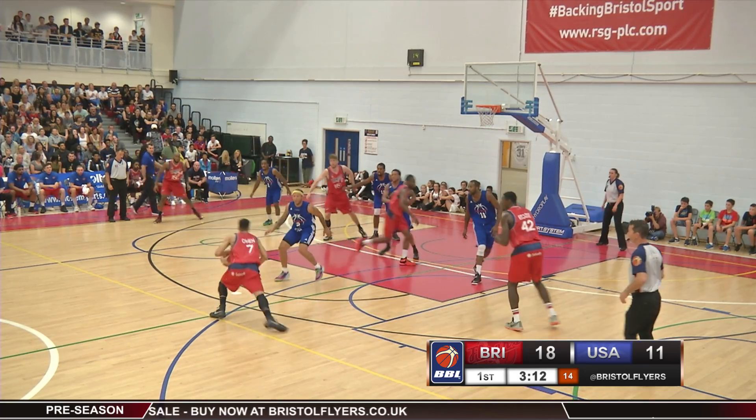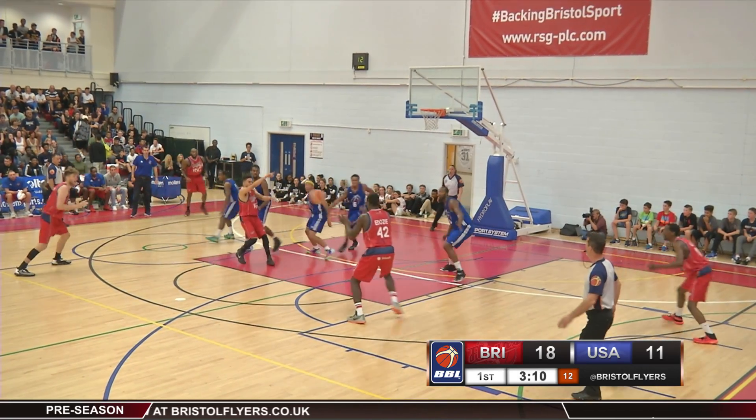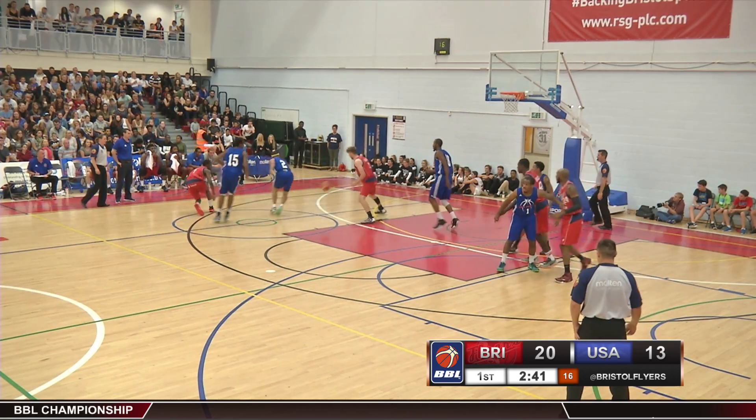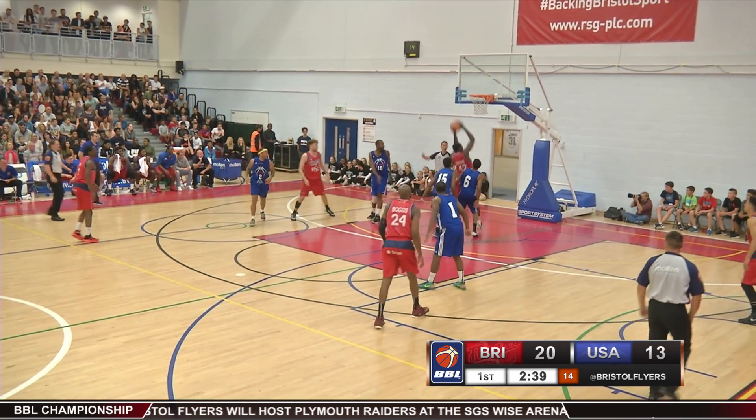Boggs would finish with 12 points off the bench in his Flyers debut. Daniel Adozi would extend the lead to double digits with an open shot from the elbow before Mike Viggo would find him open inside for the hoop and the foul.